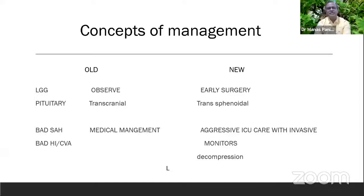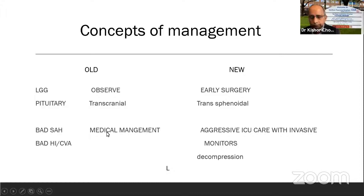What we expect from this webinar: for low-grade glioma, the present concept is do early surgery, but the old concept was to observe. For pituitary, the present concept is transsphenoidal — either endoscopic or microscopic — whereas the old concept was transcranial. For bad SAH or bad head injury or cerebral vascular accident, the present concept is aggressive ICU management with emergency monitors, while the old concept was medical management. But in this COVID pandemic, what is recommended is to go back to the old concepts rather than the new ones.